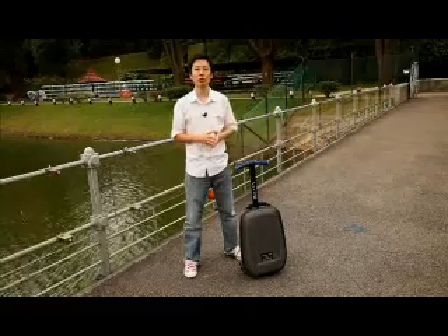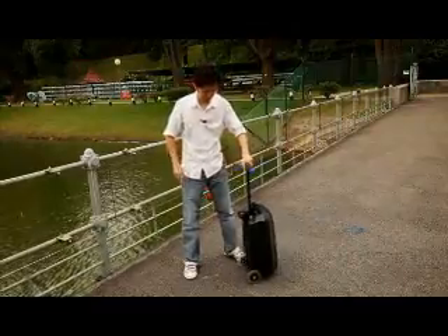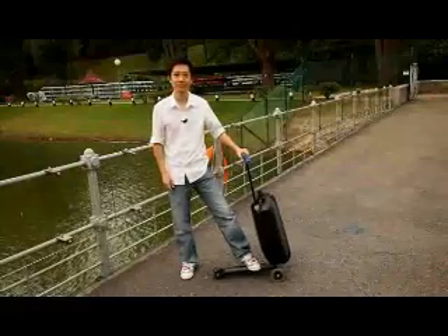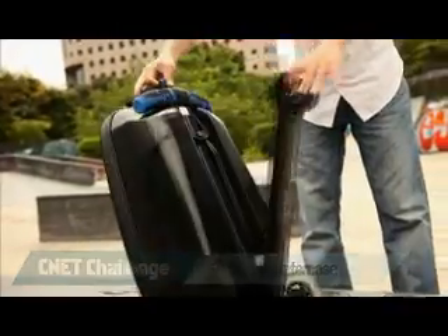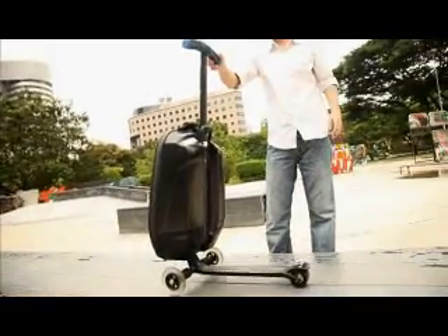These are all factors out of your control, but perhaps you can lessen the impact of that last problem about a far away boarding gate with one of these. This is the micro scooter case. It's not much larger than your standard cabin size luggage but comes with a kick scooter stowed on the back. Let's take a closer look.